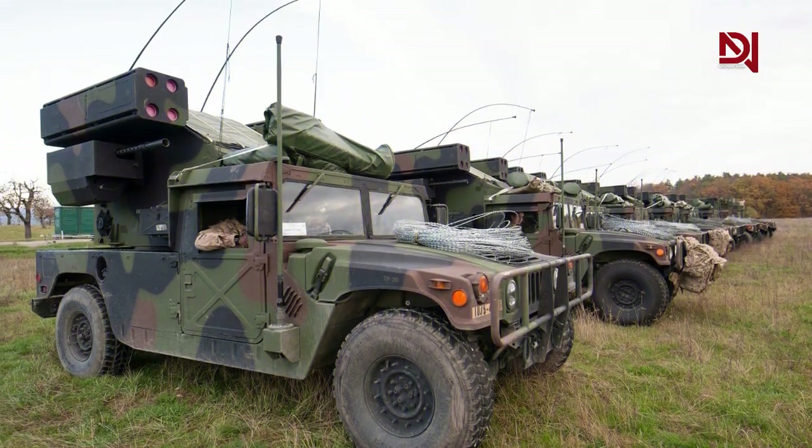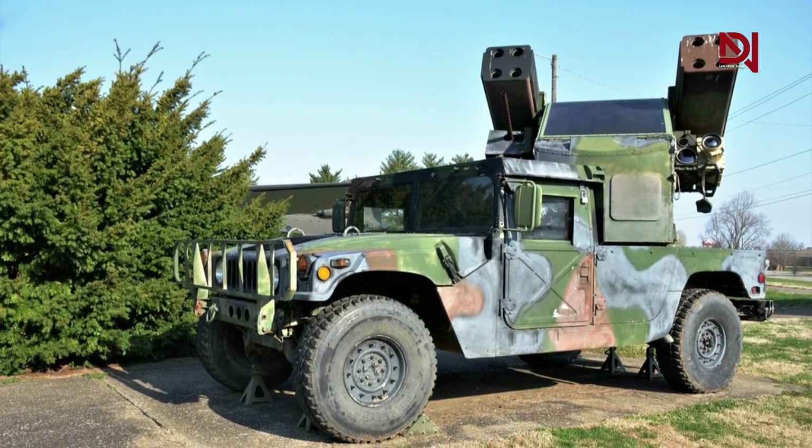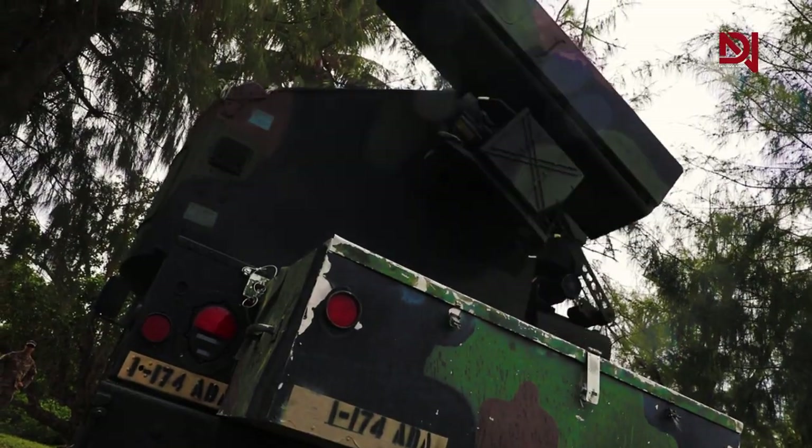The Avenger was originally developed for the United States Armed Forces and is presently in service with the U.S. Army. The Avenger system is also used by the U.S. Marine Corps.